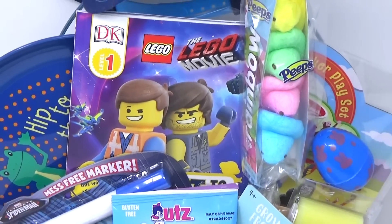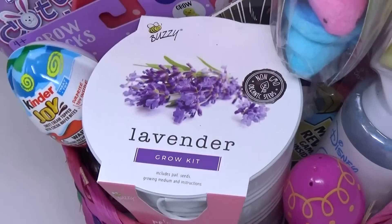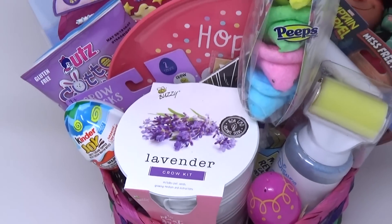And that is everything I got for the kids this year for Easter. Go ahead and give this video a big thumbs up and subscribe if you're new. Thank you so much for watching, and I'll see you next time.